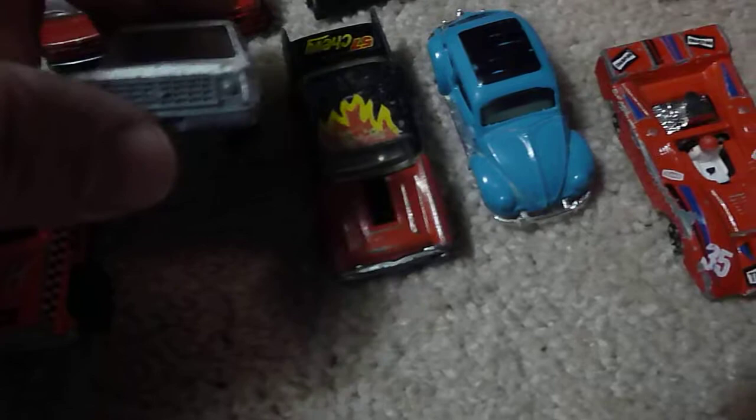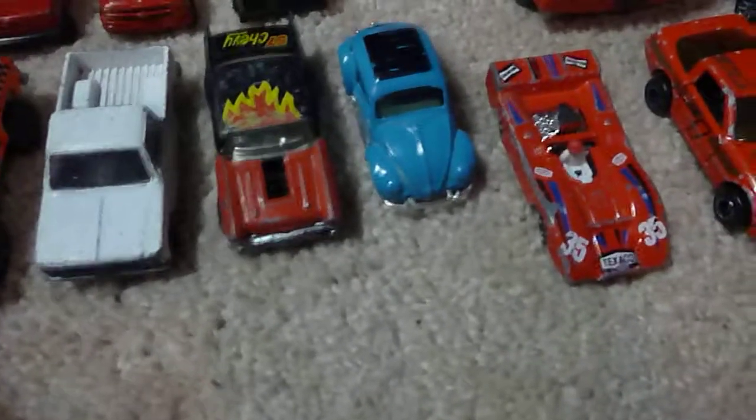Some Chevy box trucks — I like these, from about '75 to about '88 or '90 I guess you could say.